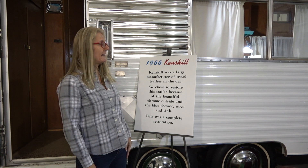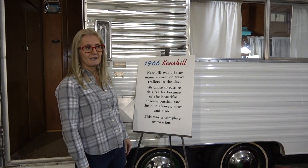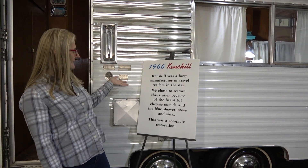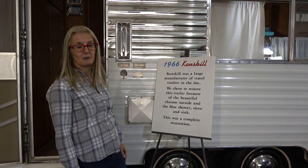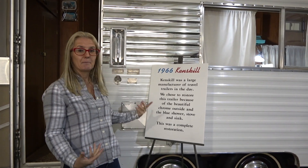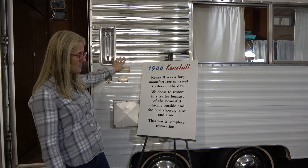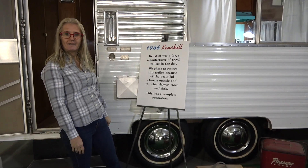At Jack Sizemore's RV Museum, they also have the 1966 Kenskill trailer. I've never heard of this one before, but it says that this was a large manufacturer of travel trailers in the 60s. They no longer are, but like many RV manufacturers, they probably got eaten up by a bigger manufacturer. The beauty is that this is just a beautiful trailer with all this chrome and aluminum siding and whitewall tires. It's very cool.